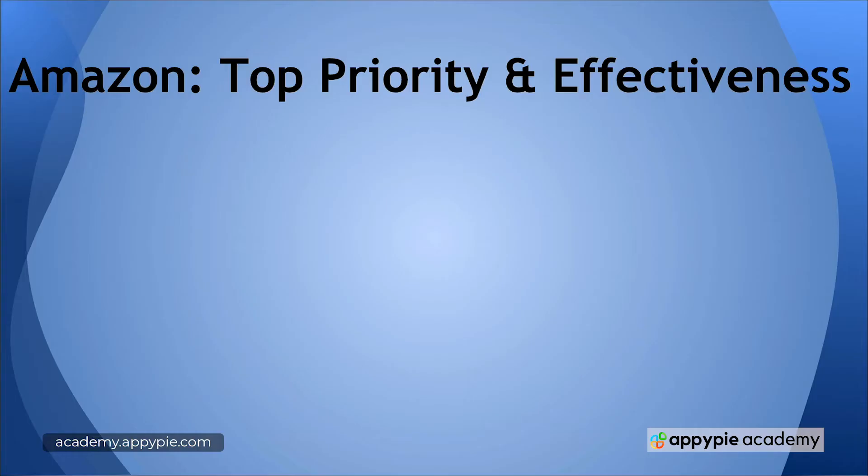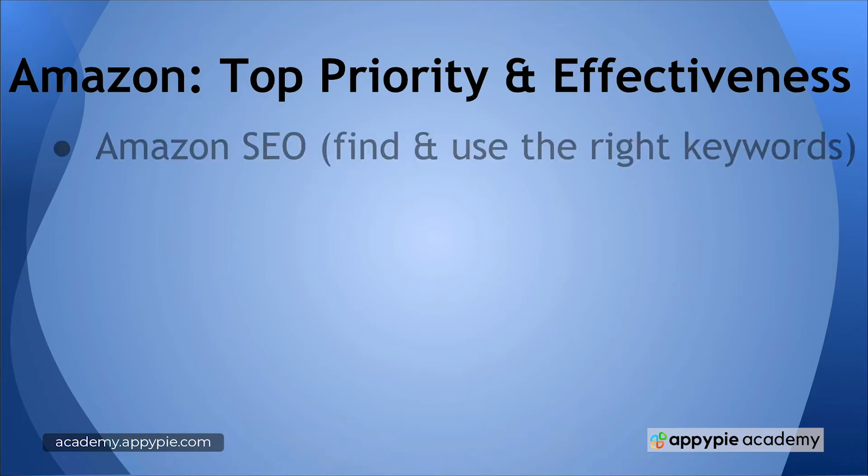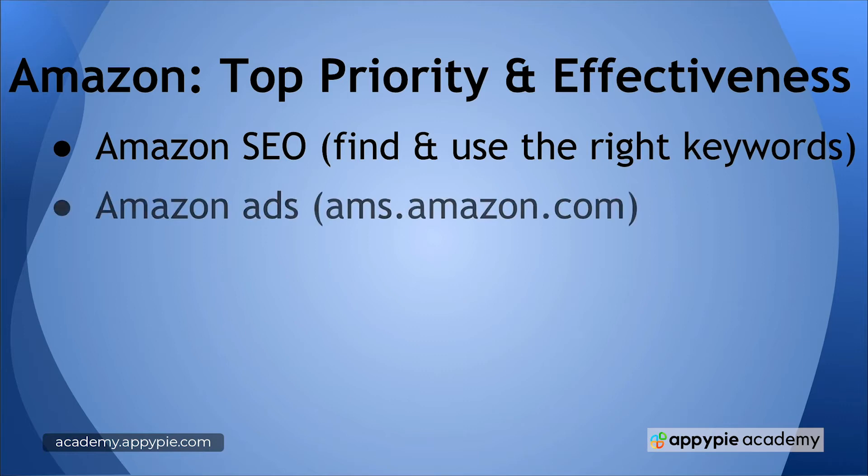The most important thing — you're selling the book on Amazon. Amazon has millions and millions of shoppers. Do not look outside of Amazon to sell books on Amazon. The strategies that are most effective are on Amazon, starting with Amazon SEO. Most books are discovered through people searching inside Amazon. That starts with finding the right keywords and making sure that you're targeting those keywords.